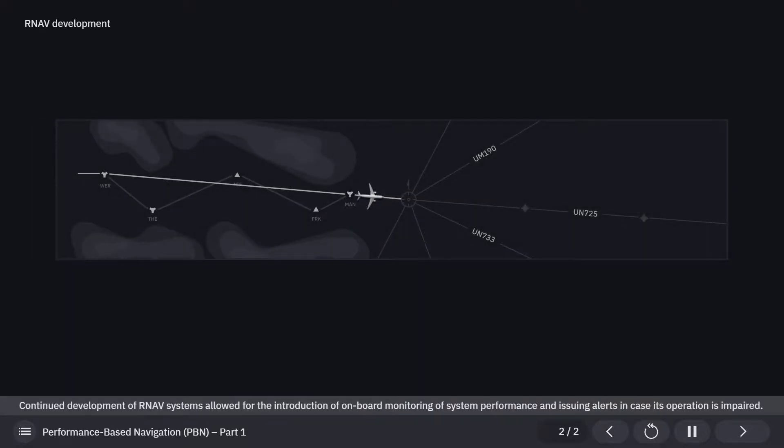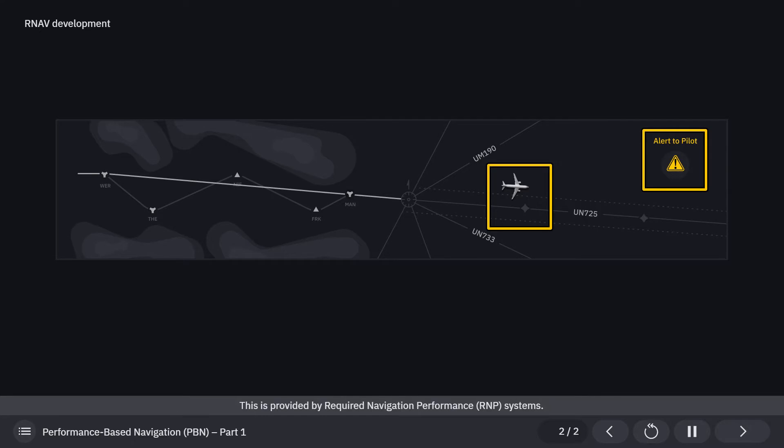Continued development of RNAV systems allowed for the introduction of onboard monitoring of system performance and issuing alerts in case its operation is impaired. This is provided by required navigation performance systems.